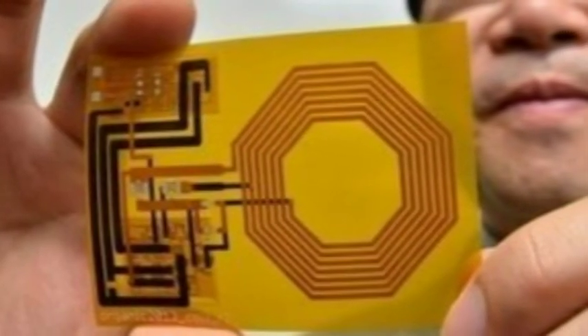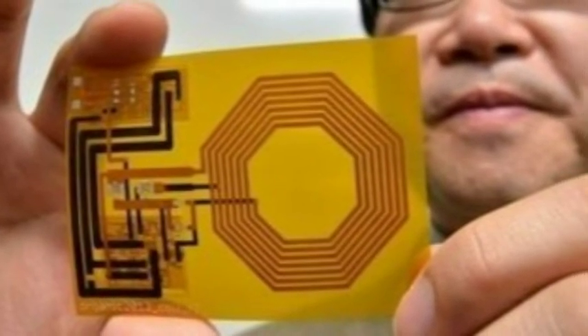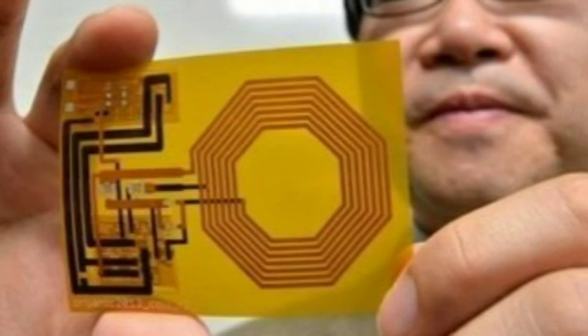Currently the data-reading device needs to be a few centimeters from the sensor, but Someya said the team was exploring how practical this is and whether they can boost the distance. Researchers are to unveil their work at an academic gathering now underway in San Francisco.